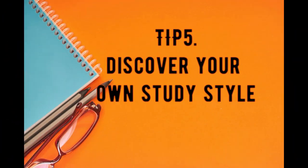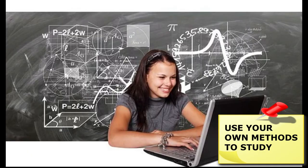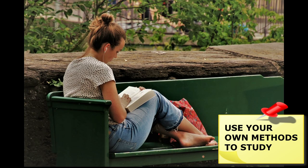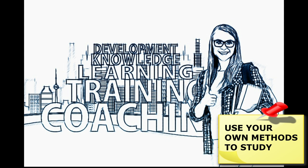Tip 5: Discover your own study style. Most of us have a preferred way of learning. Get to know the learning style you are most comfortable with and study in the ways you learn best. Auditory learning, visual learning, and tactile learning are just ways to think about different studying techniques. There are no hard and fast rules that say you should only study in one way — try each of these out and see which you prefer.